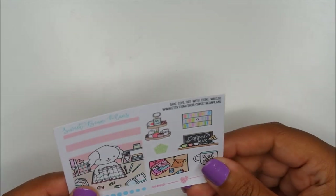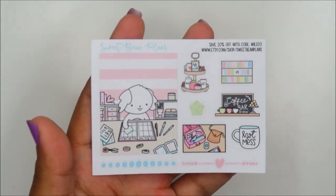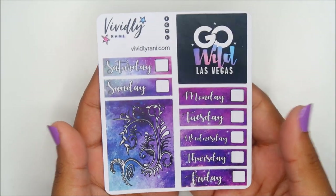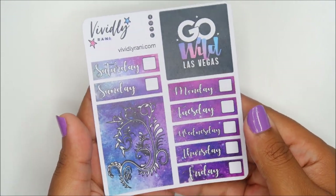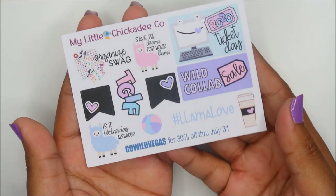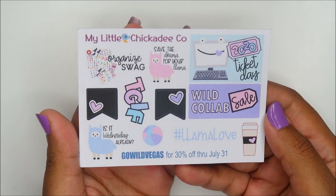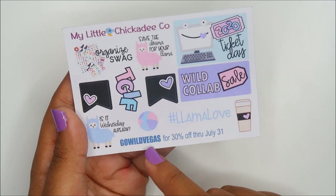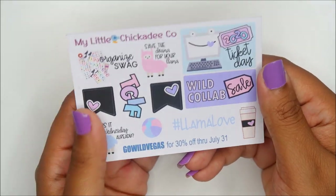Sweet Bean Plans — I've never ordered from this shop but I really like her logo. We always end up in an Instagram loop together. Vividly Rainy or Vividly Ronnie — I definitely know of her. My Little Chickadee Co — I love this shop so much, and whenever I go to order she's closed. This may be my third piece of swag from them so far and I just love their style.